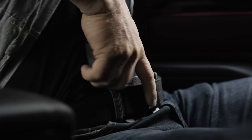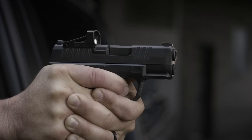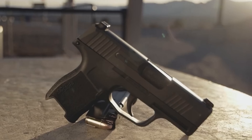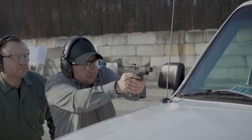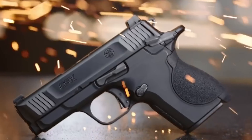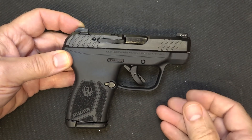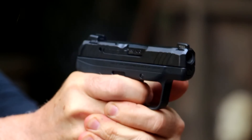Welcome to Arms Mastery, where we empower you with the knowledge and tools for self-defense and firearms expertise. In today's special episode, we're focusing on our senior community, highlighting the top 7 best concealed carry guns tailored for seniors. Understanding the unique needs for ease of use, reliability, and comfort, we've meticulously tested and reviewed a variety of firearms to bring you options that ensure safety without compromising on performance.